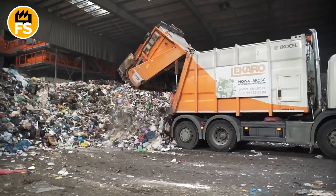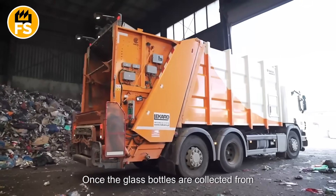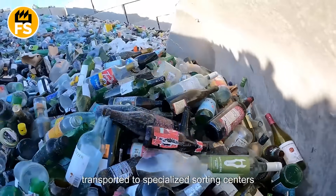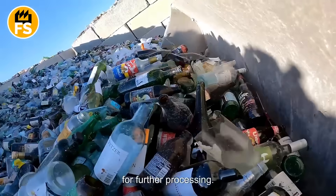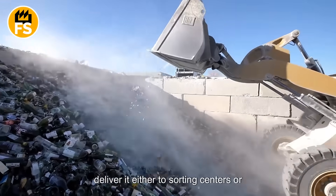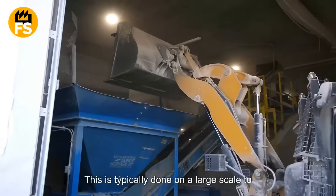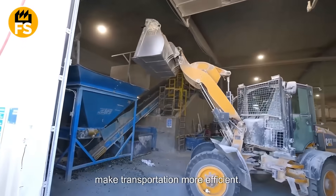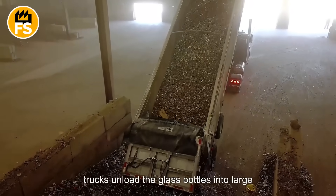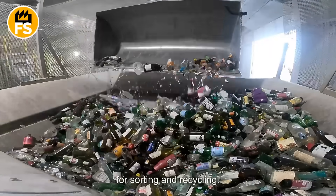Once collected, the glass is sent to recycling plants, where the main processing begins. Once the glass bottles are collected from containers or drop-off points, they are transported to specialized sorting centers for further processing. Waste collection trucks periodically pick up the glass from these containers and deliver it either to sorting centers or directly to recycling plants. This is typically done on a large scale to make transportation more efficient. At the plants or sorting stations, the trucks unload the glass bottles into large containers, where they begin the preparation process for sorting and recycling.